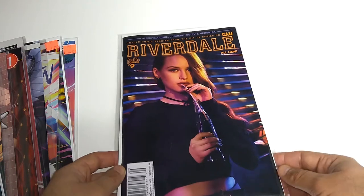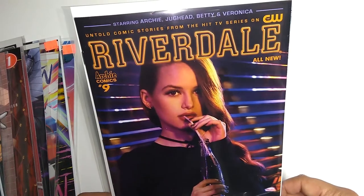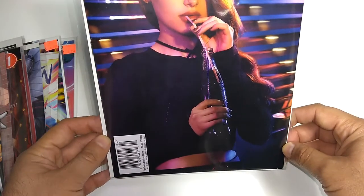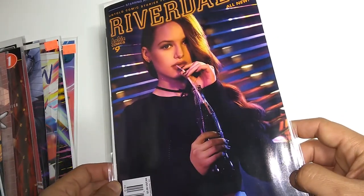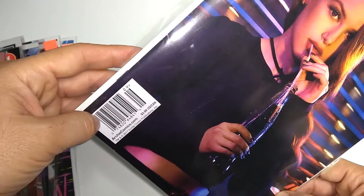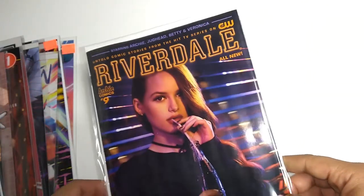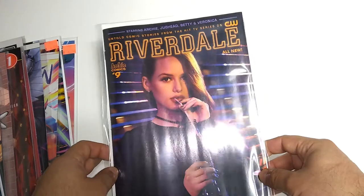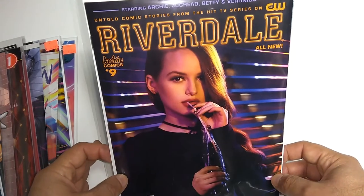And lastly is Riverdale number 9 — untold comic stories from the hit TV series. This is again the photo cover and newsstand edition. So you won't find these at your regular comic shop. And these aren't your dad's Archie's comics anymore.